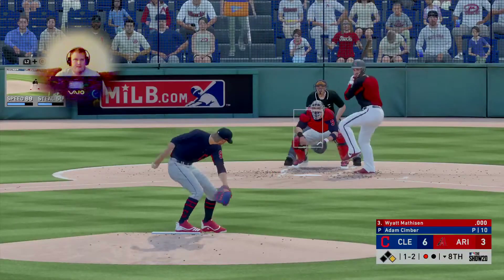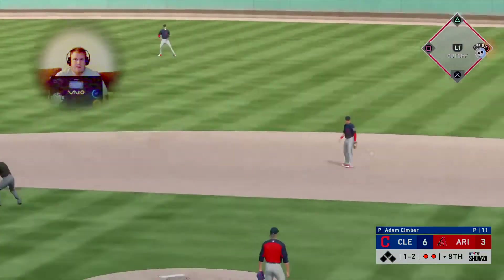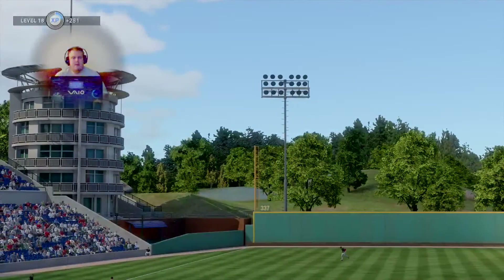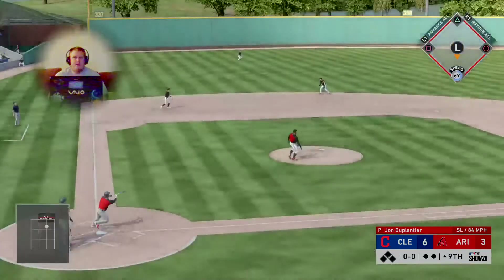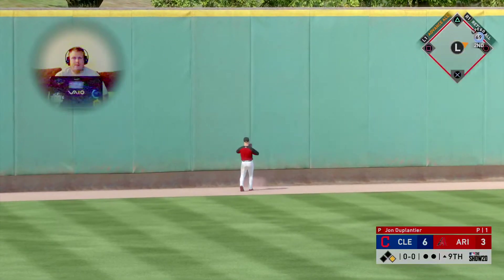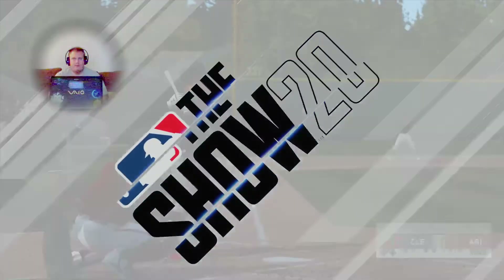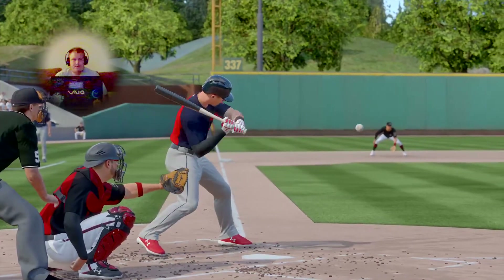From the belt — the pitch sent on the ground out to second, to second for one, relay to Bowers — a double play, and that's how the inning ends. First offering on its way — solid contact as this ball is belted high in the air out to left — and it's gone! They add still another run.